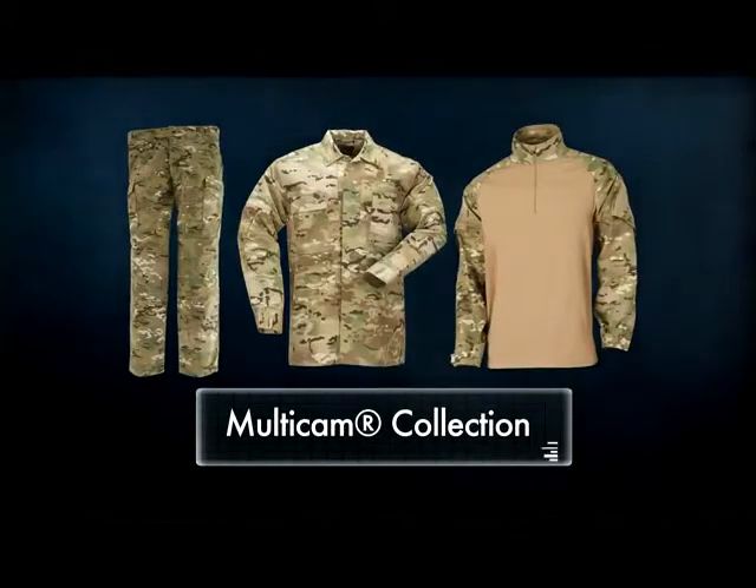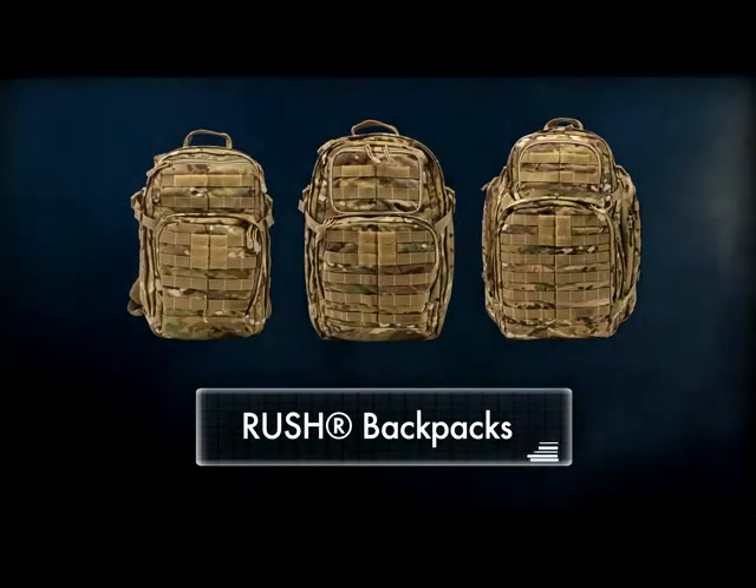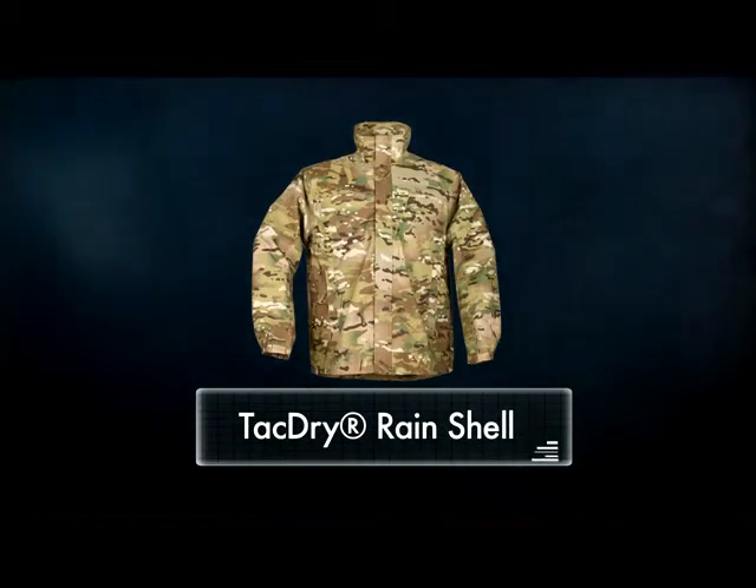We're proud to introduce our proven TDU pant and shirt in Multicam, as well as our new Rapid Assault shirt. Our updated series of Rush backpacks are also available in Multicam, in addition to our lightweight, seam-sealed TAC-Dry rain shell.